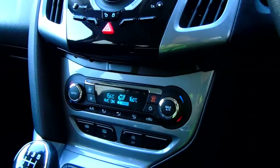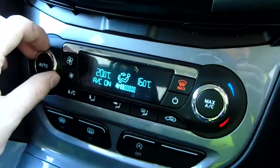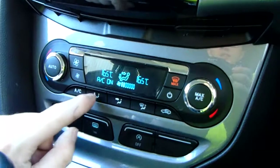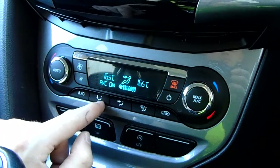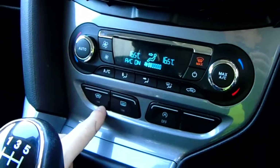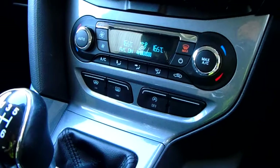Down here you've got dual-zone climate control — you can see it's climate because of the very specific temperature choice you get. You can also see the fan speeds, an automatic setting, and light bulb display buttons for fan directions. There's air conditioning you can turn on and off, more ventilation options, a heated windscreen, heated door mirrors, and the A-in-a-circle button for stop-start technology which you can turn off just there.